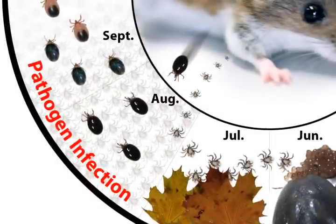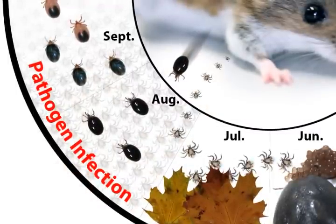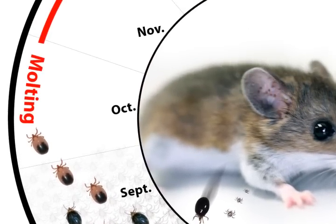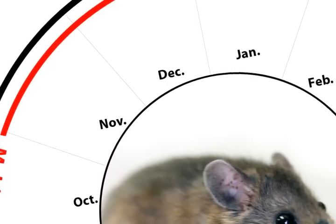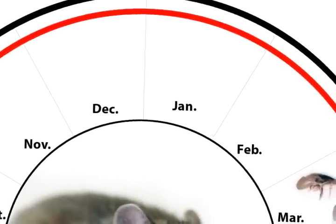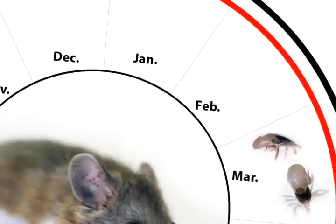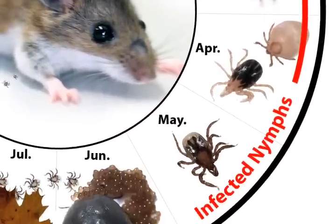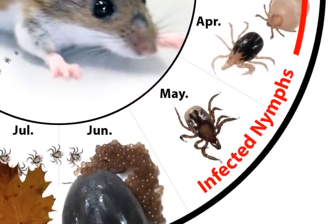The Lyme disease life cycle clock really starts ticking in August, when blood-hungry larvae feed on infected rodents. So August and September are important months in the disease transmission cycle. Most of the billions of larvae feeding on rodents during these months will emerge as pathogen-infected nymphs nearly a year later. Consequently, risk to people is highest in June and July from infected nymphs that are ready to blood feed.